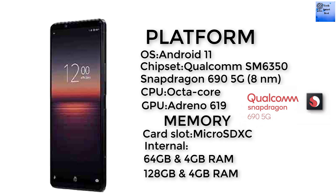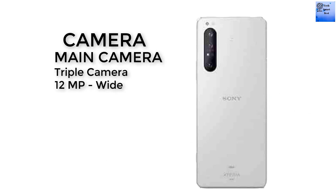Now I am talking about the memory of this smartphone. The card slot is microSD using a shared SIM slot. The internal memory options are 64 GB with 4 GB RAM, 128 GB with 4 GB RAM, and 128 GB with 6 GB RAM.